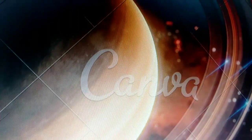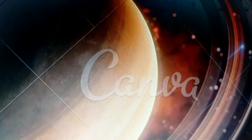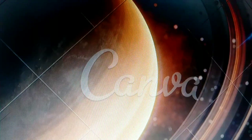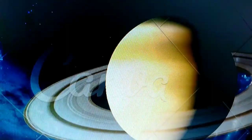Now feast your eyes on Saturn, famous for its beautiful rings made of ice and rock particles. These rings are like a cosmic hula hoop. Saturn also has lots of moons, each with its own story to tell.